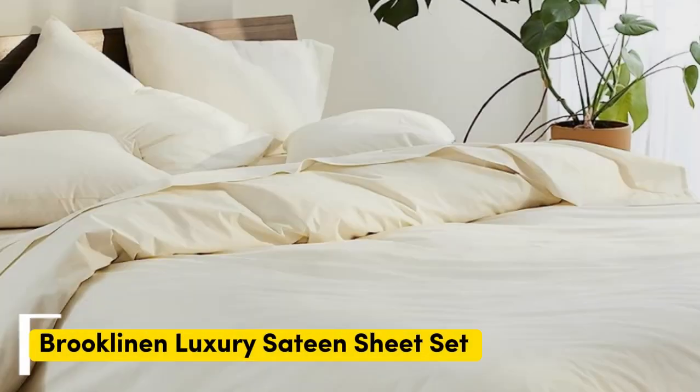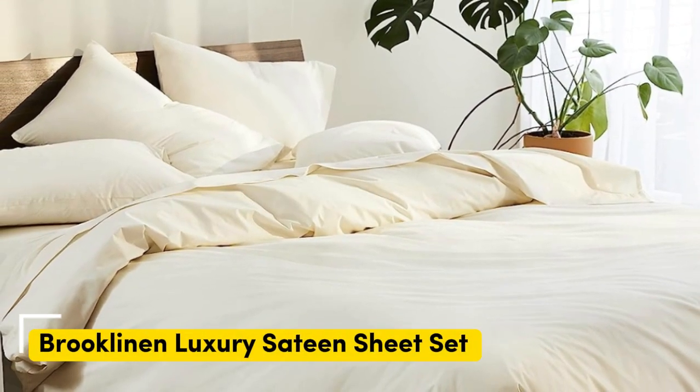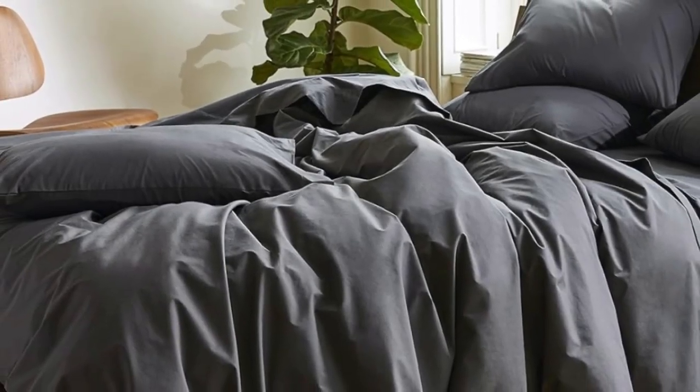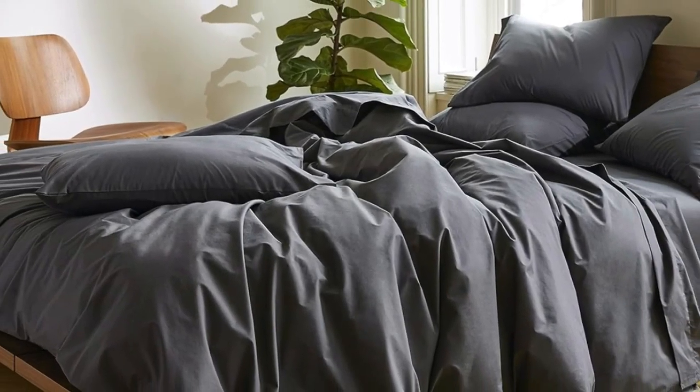Number 1: Brooklinen Luxe Sateen Sheets. Sateen sheets offer a certain luxurious feel thanks to their unique cotton weave, which is tighter and less airy than Percale — so better for cooler months — with a slickness to it that feels extra silky against the skin. Brooklinen's are some of our favorites of the genre for their handsome prints and quality, pill-resistant threads. Though the retailer does most of its business directly through its website, a selection of its bedding has made its way to Amazon.